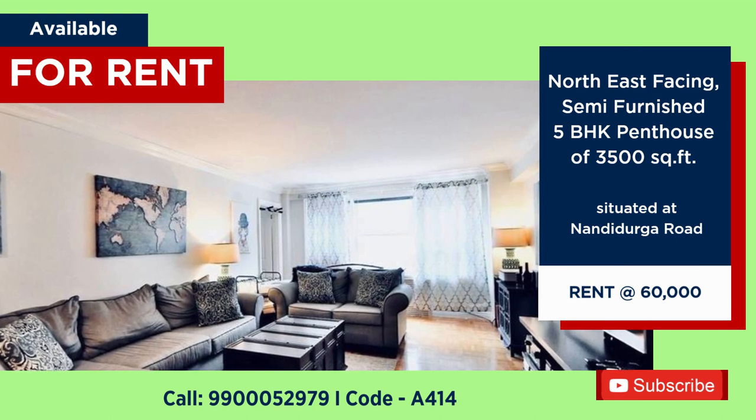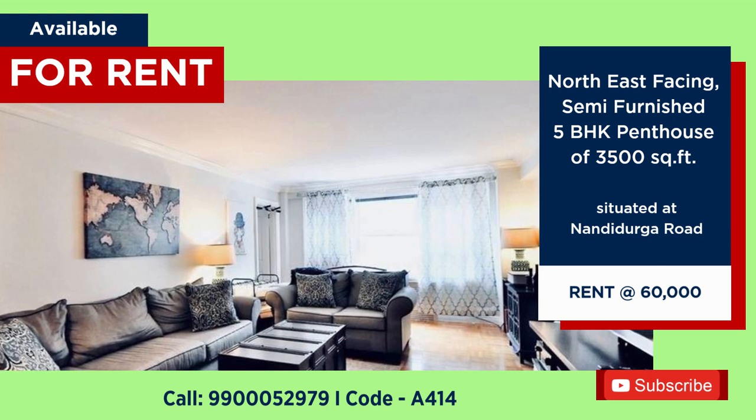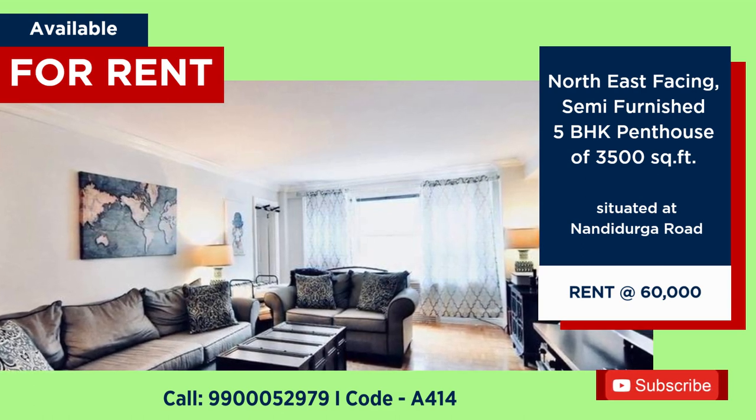5 BHK semi-furnished penthouse for rent at Nandi Durga Road, North East facing, rent 60,000 per month.